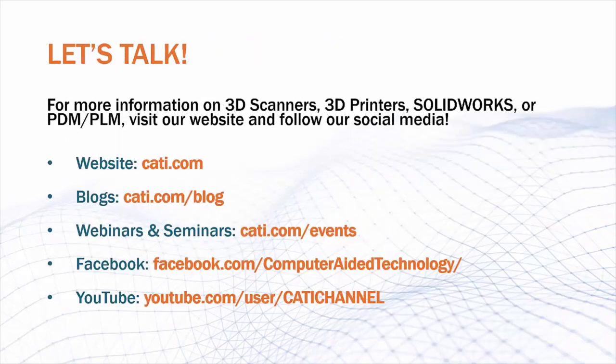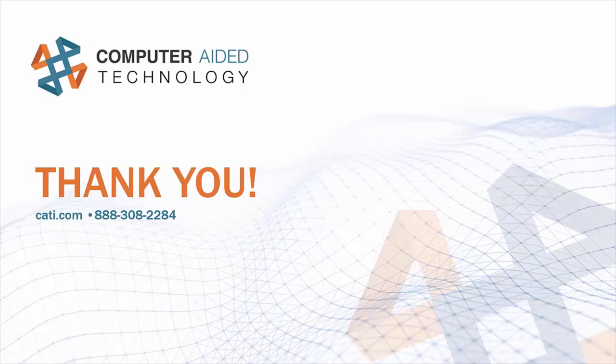So if you're interested in any more information about 3D scanners, 3D printers, SolidWorks, PDM, or PLM, please visit our website and follow our social media. We can be found at CATI.com where we have blogs as well as postings for other webinars and seminars that you can attend. We're on Facebook at facebook.com/computer-aided-technology, and we're also on YouTube at CATI channel. Thank you very much for joining me on this video presentation.